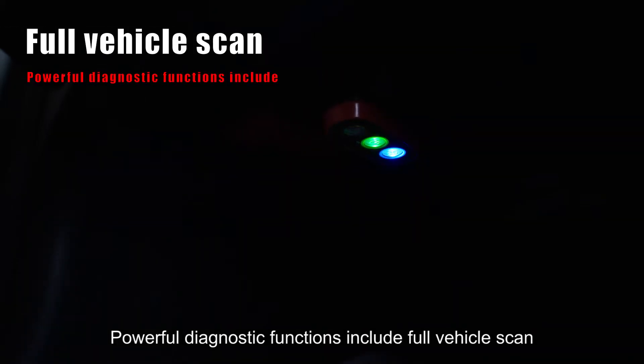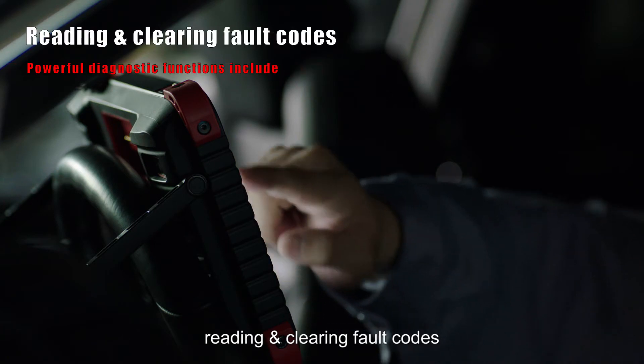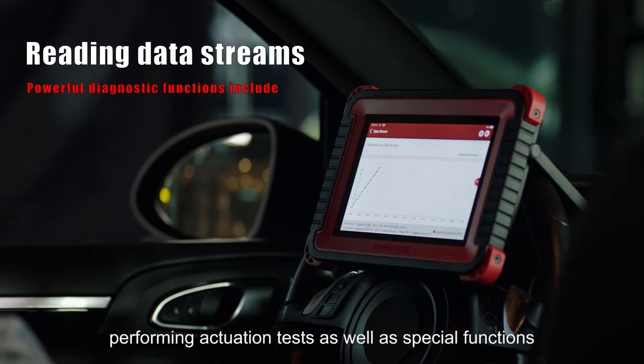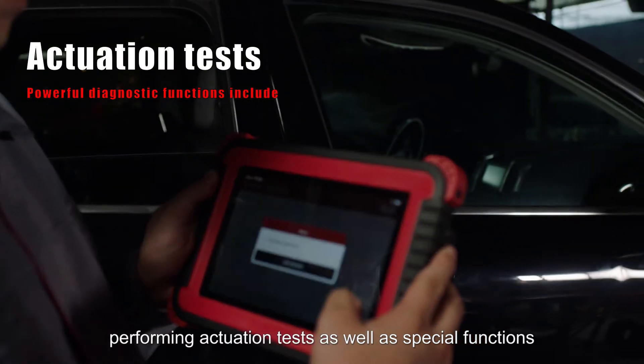Powerful diagnostic functions include full vehicle scan, reading and clearing fault codes, reading data streams, performing actuation tests, as well as special functions.